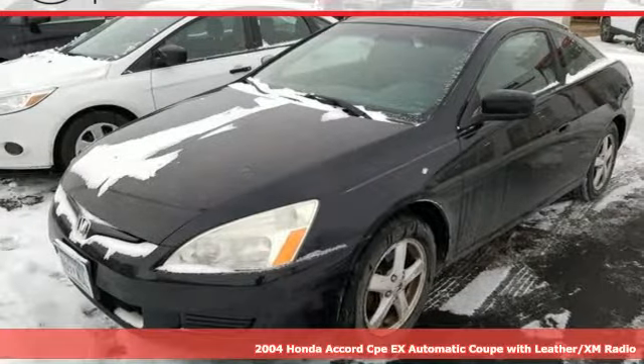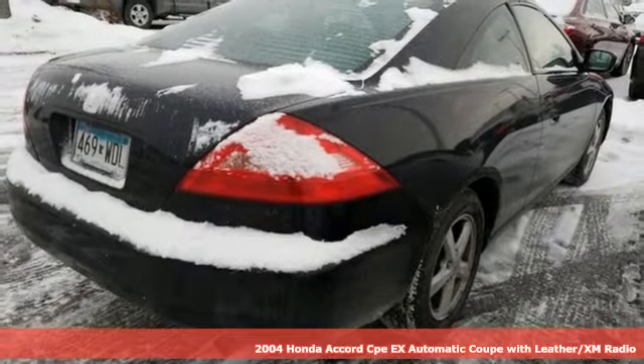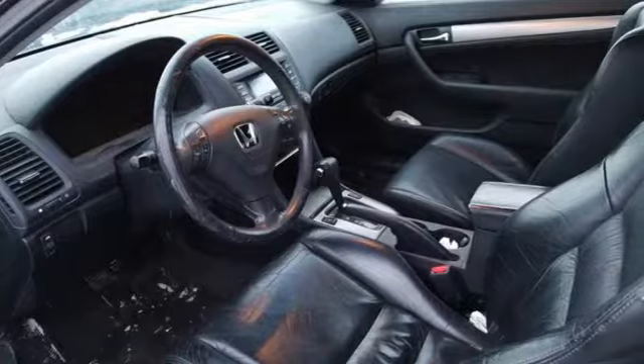It's a 2004 Honda Accord Coupe. Honda made no compromises with this luxurious and practical Accord. It comes with the features you need, and better yet, want.